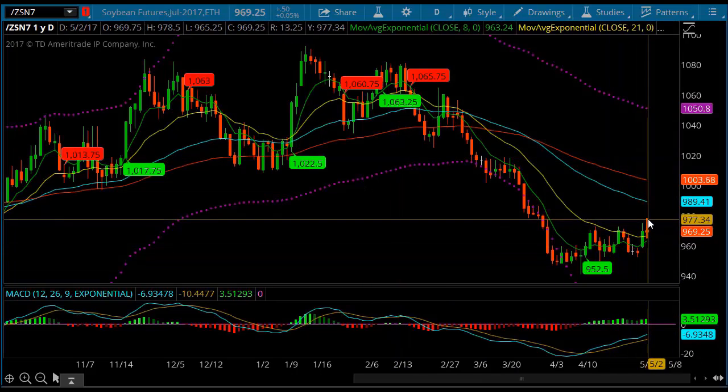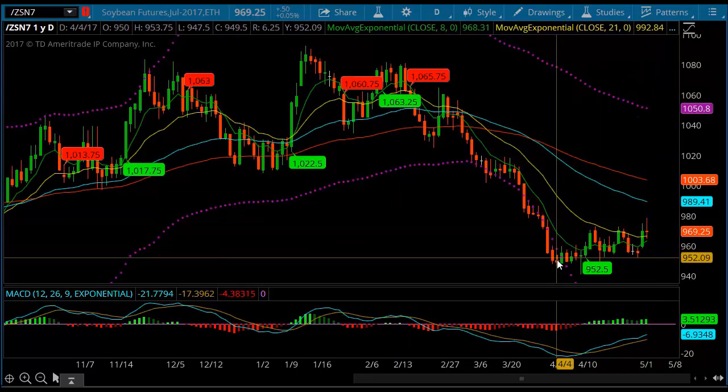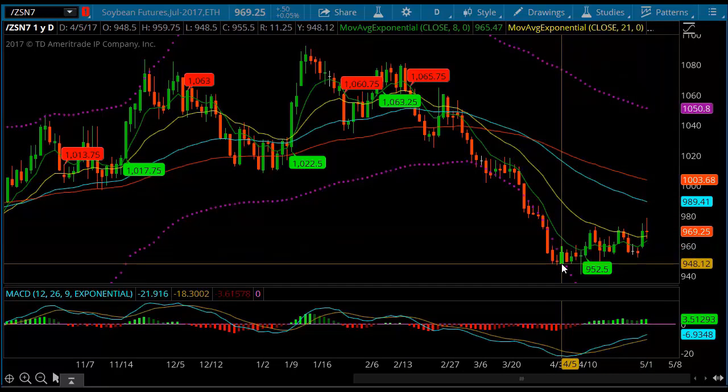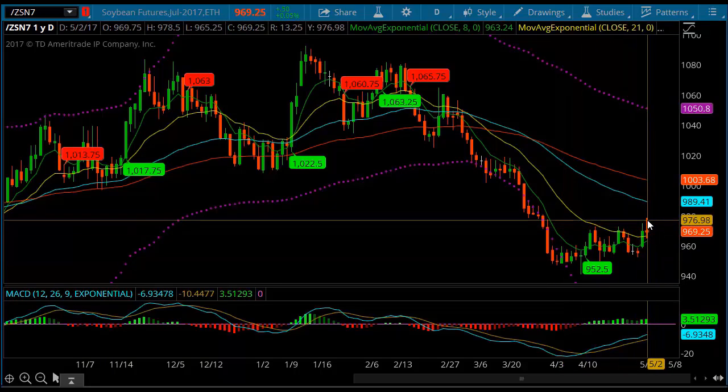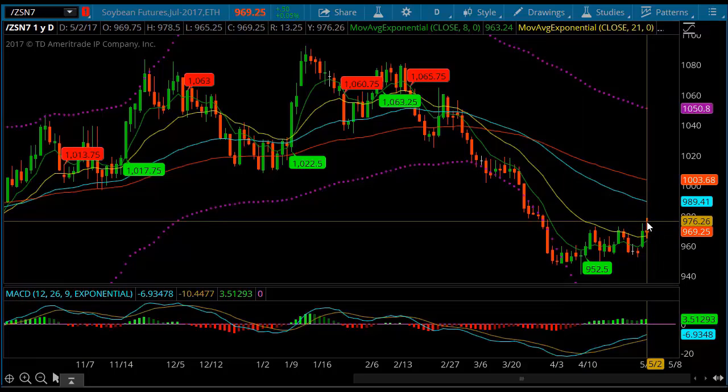We put in a high at 977. Now these lows — let me revamp that — the close was 950. That was a five-minute chart I was looking at. Where are we going from here? I'd be real skeptical about it.